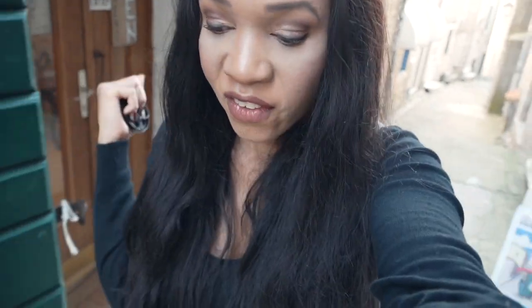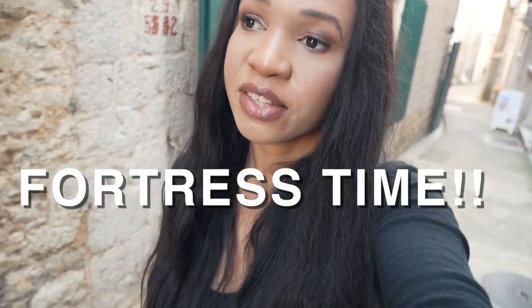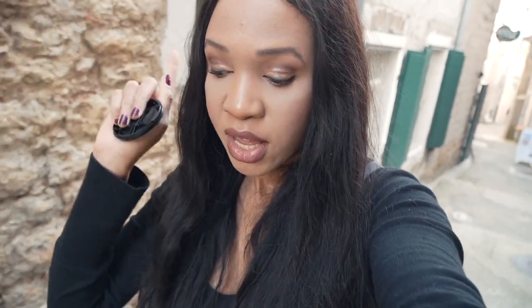After taking a nap, I'm going to hit up the two fortresses — because if you've been watching this channel, you know it's fortress time. There's a fortress that sits atop the old town, and there's a fortress right on the sea. How amazing is that? So first we're going to the fortress on top of the old town.